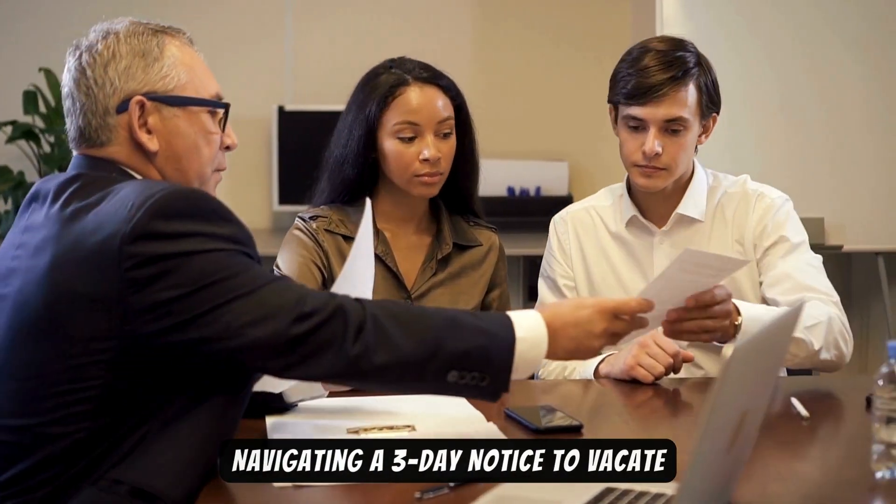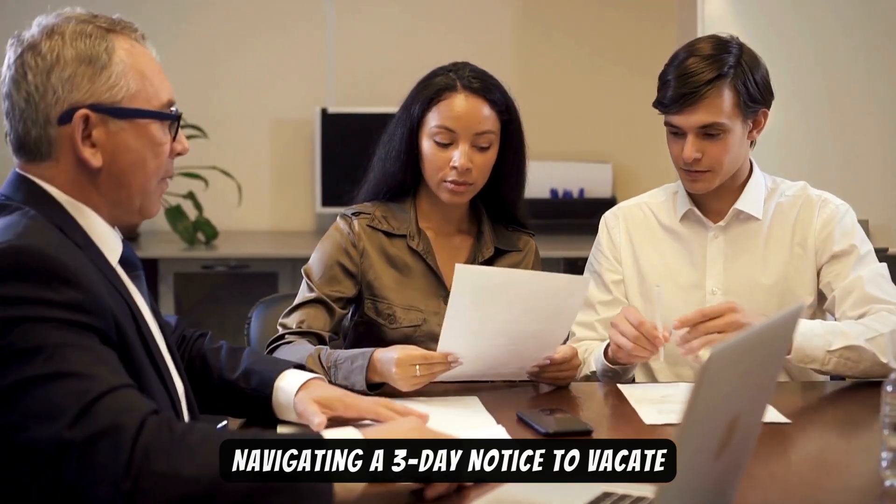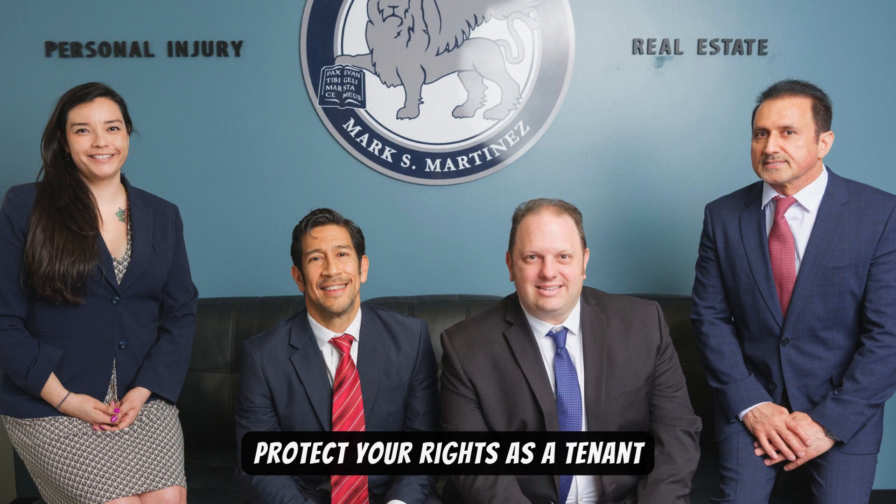California tenant alert: navigating a three-day notice to vacate. If you can, pay the rent or cure the violation within the three-day period. If not, prepare for a possible eviction lawsuit. Gather any evidence and documentation that supports your case, and don't hesitate to ask for help. Remember, you're not alone — the Martinez Law Center is here to protect your rights as a tenant.